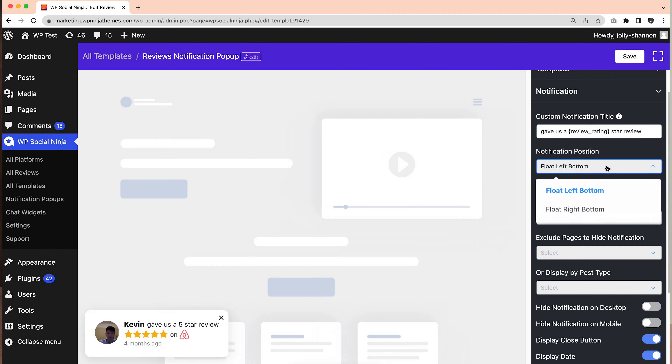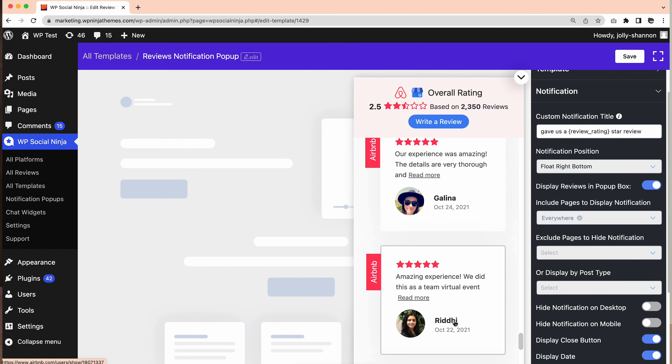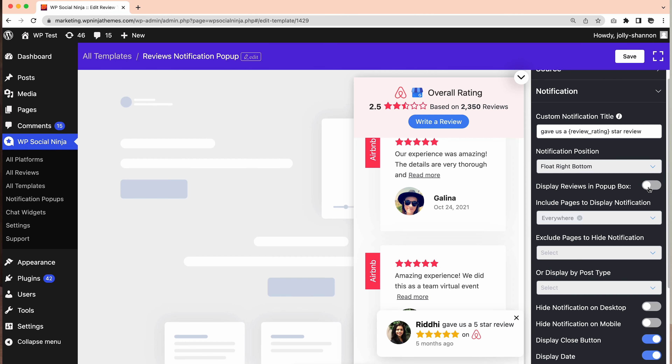Say I want to show the streams on the left side of my web page — here I can change the notification position from float left bottom to float right bottom. Or if you need to take control of displaying the reviews on the pop-up box, enable the button to exhibit the reviews or simply disable it if you don't want the reviews pop-up.